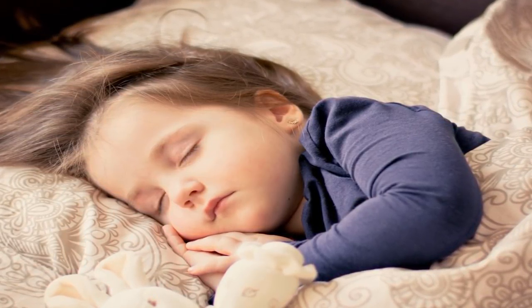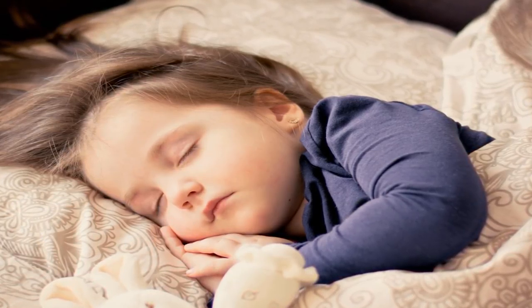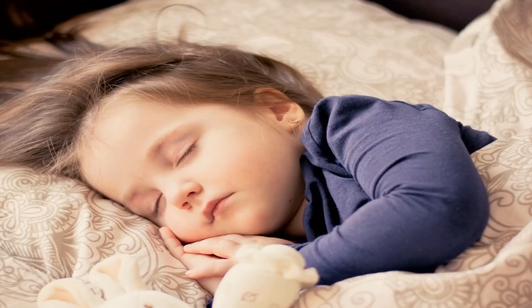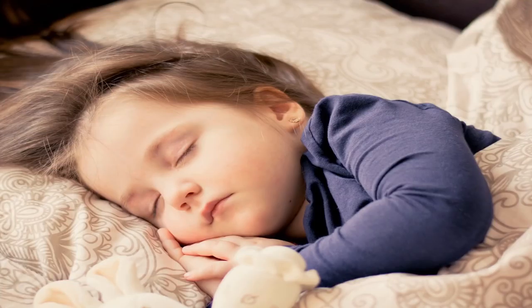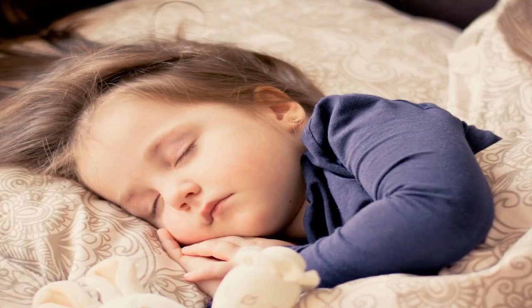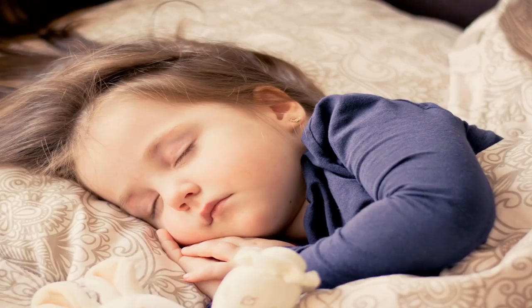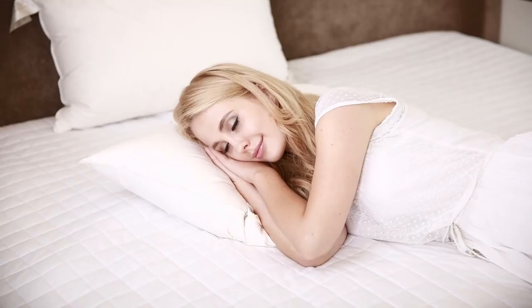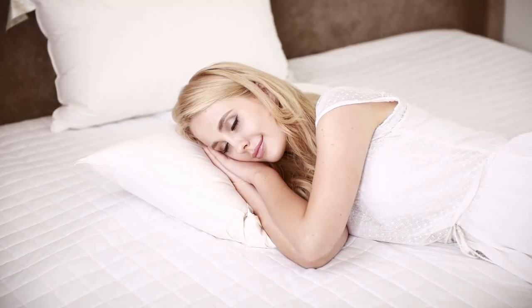Sleeping on a large, specially designed wedge-shaped pillow can be effective in managing GERD-related sleep problems. The wedge-shaped pillow keeps you partially upright, creating more resistance to the flow of acid, and can limit sleep positions that aggravate heartburn. If you can't find one at a regular bedding store, check maternity shops, as GERD is common during pregnancy.